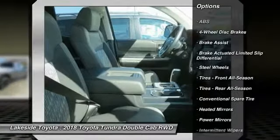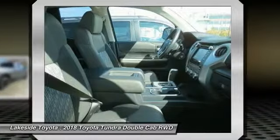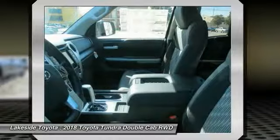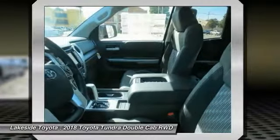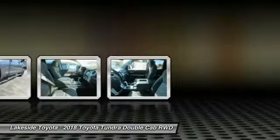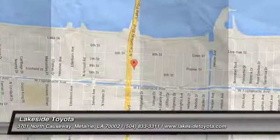Here are some of this vehicle's great options: stability control, traction control, lane departure warning, keyless entry, backup camera, tow hitch, anti-lock braking system, Bluetooth, driver airbag, and adjustable steering wheel. If you like it online, you'll love it in your driveway — take it for a spin today.